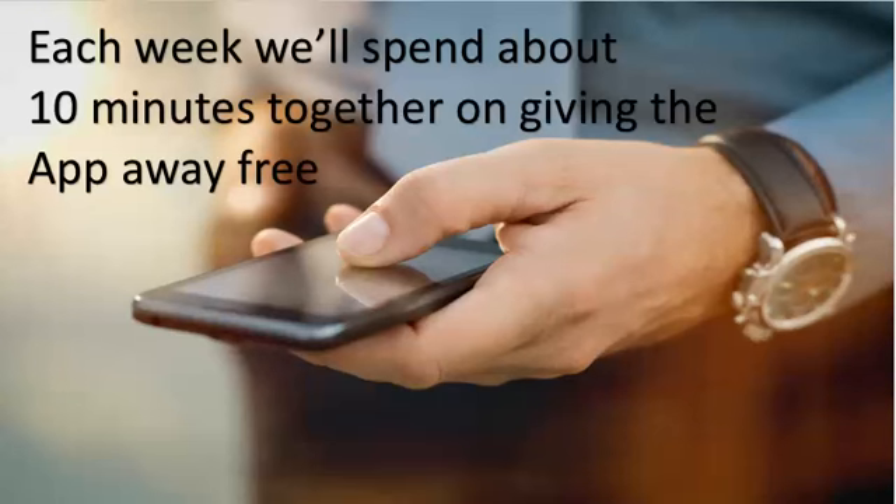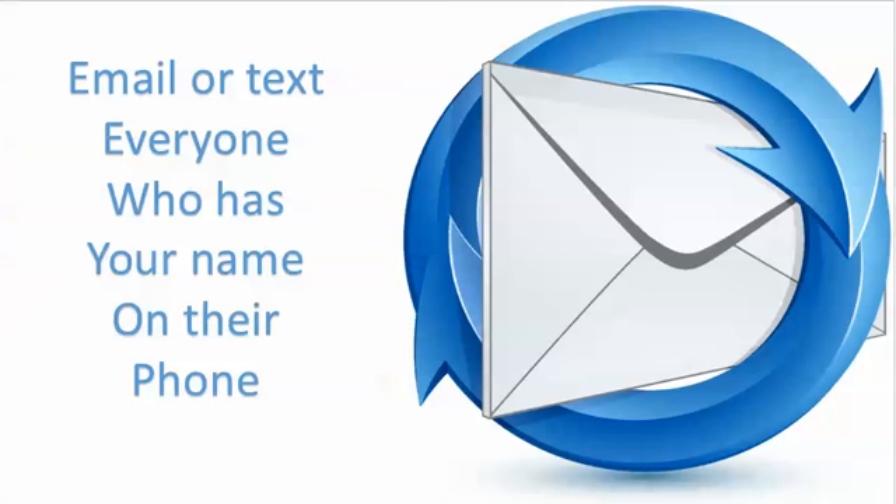We'll do that by meeting on a teleconference call — and it's recorded if you can't attend — for about 10 minutes a week, where I'll show you what we're doing to give the app away. Remember, we give it away. We don't sell it, we don't push it, we don't talk. We just give it away because people will try it and then they will share it.